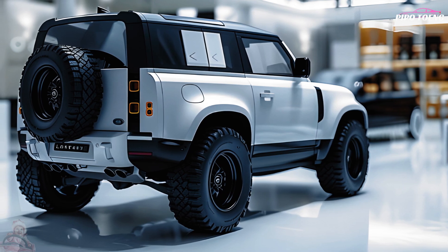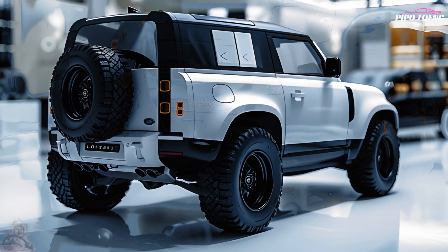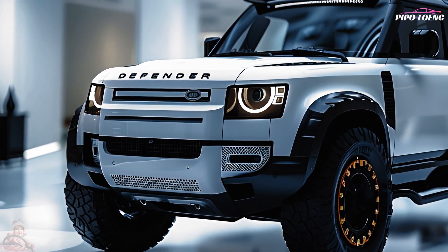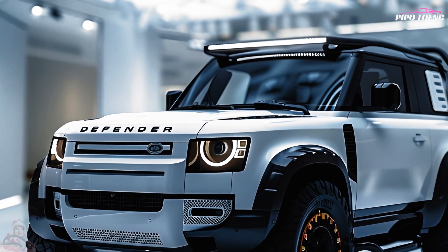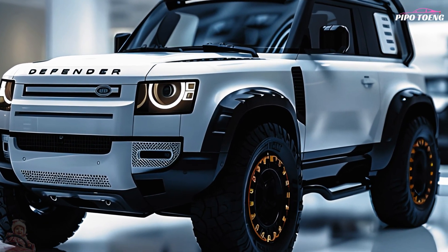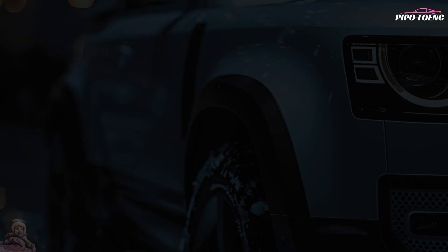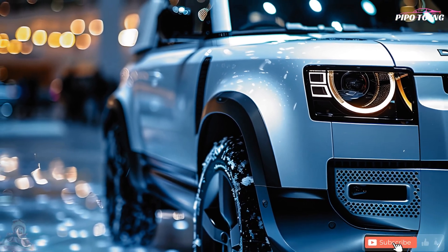In terms of practicality, the vehicle is available in a variety of seating combinations, offered in 2-door 90 and 4-door 110 models. There are several compartments and shelves in the cabin, and the cargo area is quite adaptable. Both off-road enthusiasts and those in search of a competent and stylish SUV for daily usage will find what they're looking for in the 2025 Land Rover Defender, thanks to its blend of toughness, luxury, and modern technology.